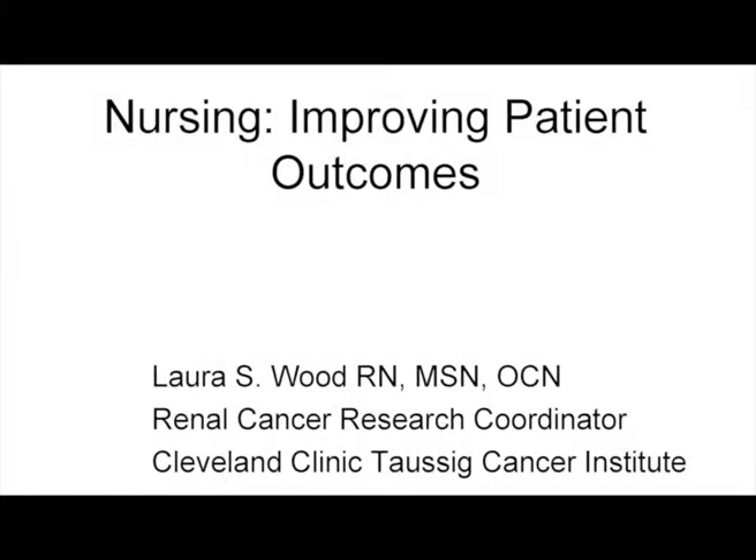We thought that this would be a good opportunity for us to talk about how nursing can impact and improve patient outcomes. As we've heard from many of the other presenters today, no matter what therapy you're going to initiate or what subsequent therapy the patient's going to get, one of the most important things is to give that patient the best opportunity to have a good clinical outcome.